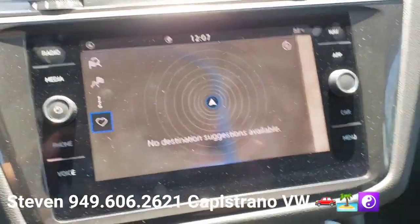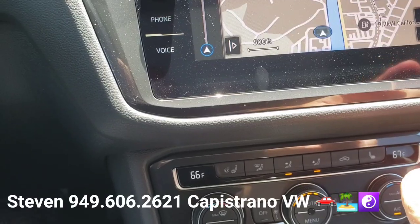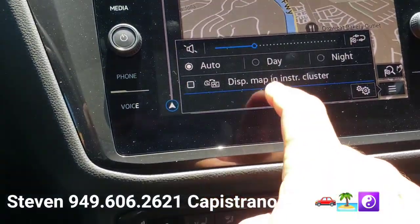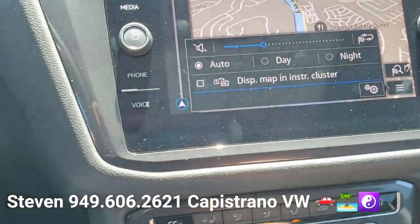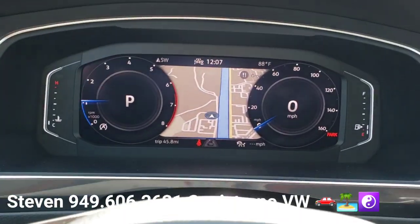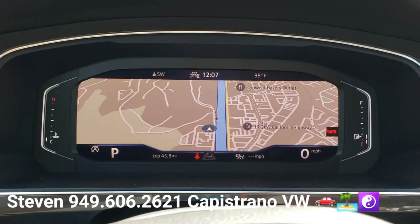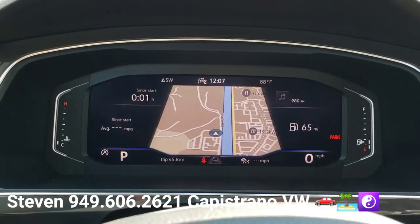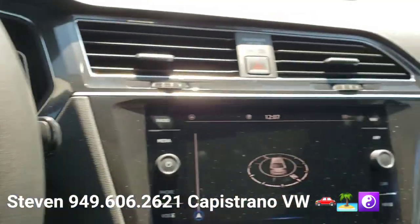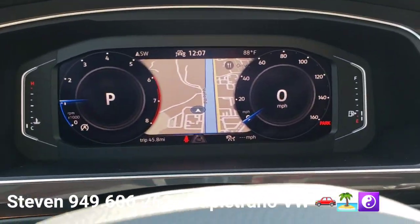The nav is actually on right now. You can hit the nav button here and flip the map over to the screen here — and there you go. You can even expand it if you want. Now it's on the digital cockpit screen instead of the radio screen. You can see it tells you what gear you're in and how fast you're going.